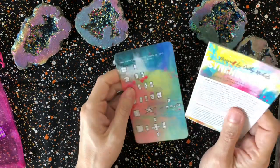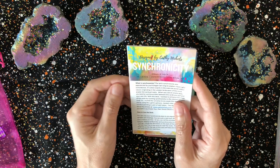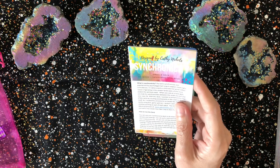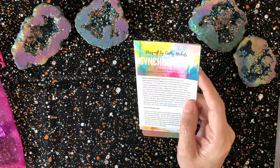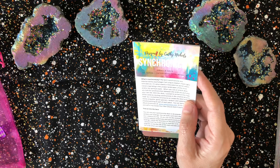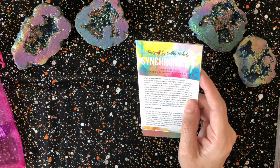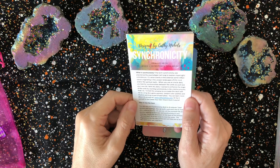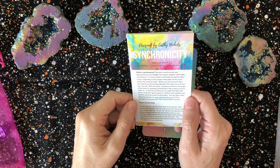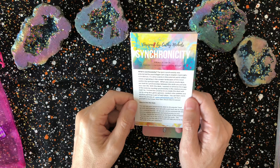It comes with a little booklet and what looks like a spread card. 'What is synchronicity? The term synchronicity was popularized by psychologist Carl Jung to explain meaningful coincidences. It's when events in the external world reflect causes originating in the unseen landscapes of the mind and/or the spiritual realm. When you use an oracle deck, you look for synchronicities between the cards you pull and your own life.'